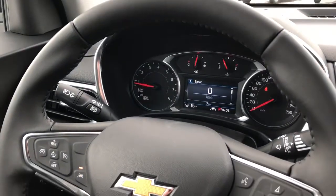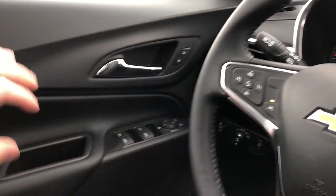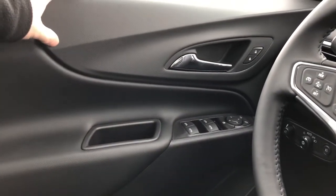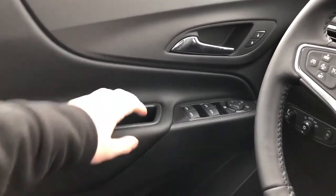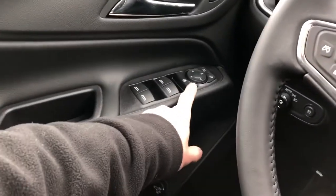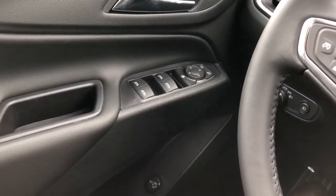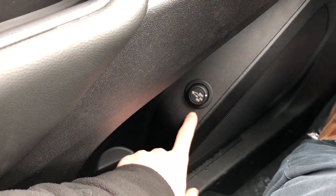Now on to the interior of the Equinox. We'll take a look first at the driver's side features starting off with the door panel. We have our black soft touch plastic, chrome door handle and lock and unlock buttons, our close handle, rear and front window controls, rear window locks, and our power mirror adjustment with our joystick. Down below we have our speaker, storage, as well as our power lift gate controls and settings.